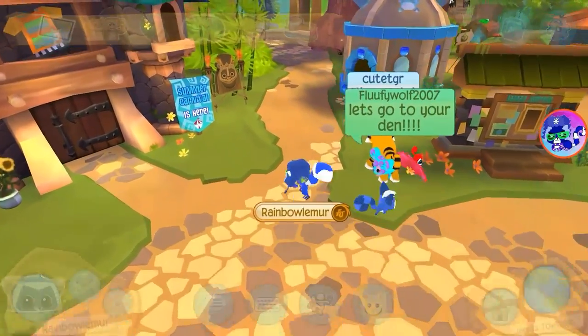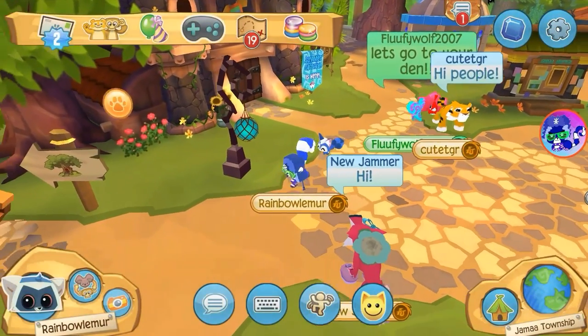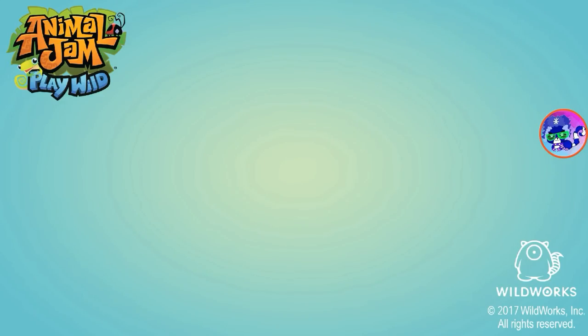I'm gonna go ahead and get a pet. Let's see how many sapphires I have — 59. Hi people! I'm gonna get the pet first, hold on. I'm gonna go to the Claws and Paws place right here, that's where I'm gonna go and get the pet.